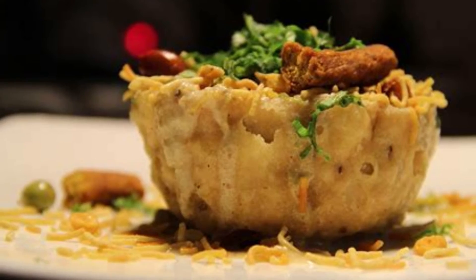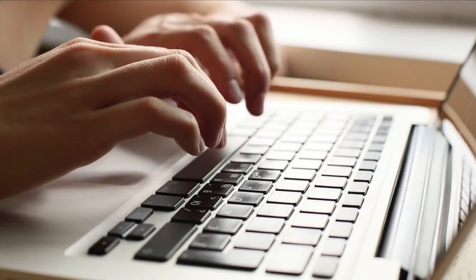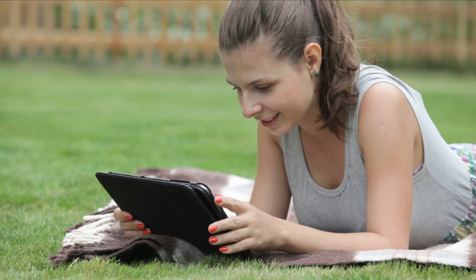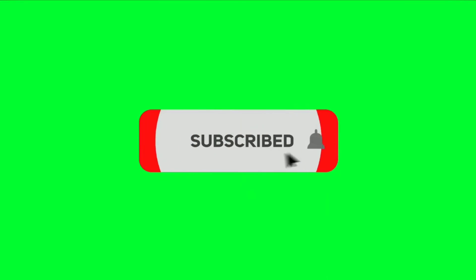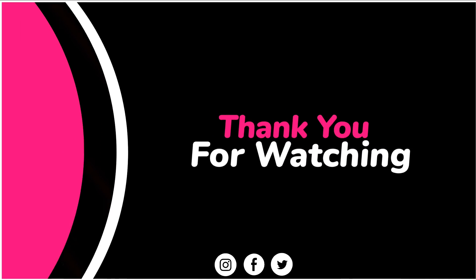That's it for today's video. What are your thoughts? Please let us know in the comments section below. If you enjoyed this video, be sure to hit that subscribe button and turn on notifications to our channel. Thank you so much for watching.